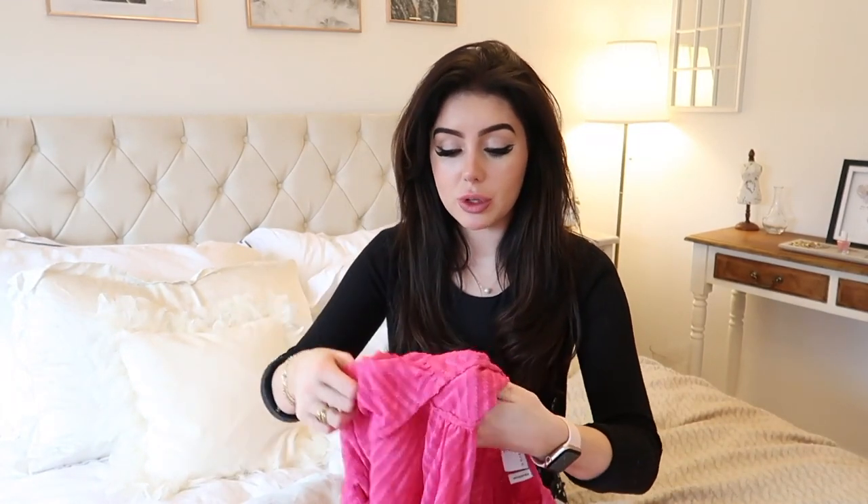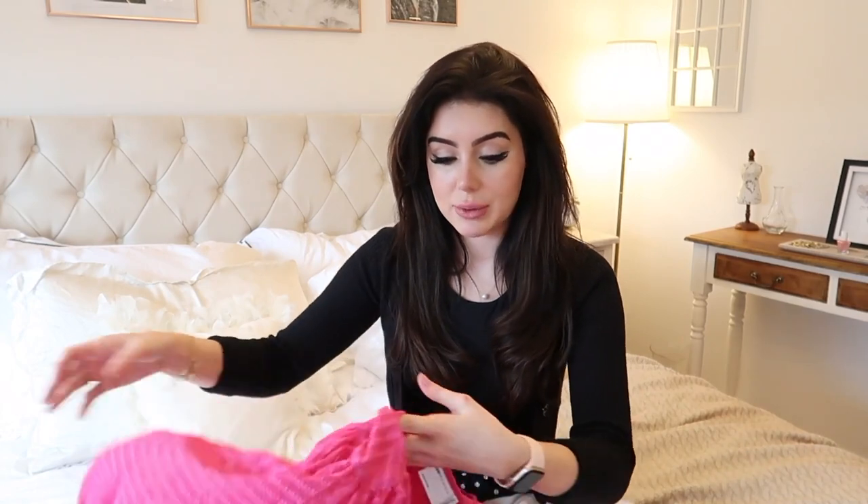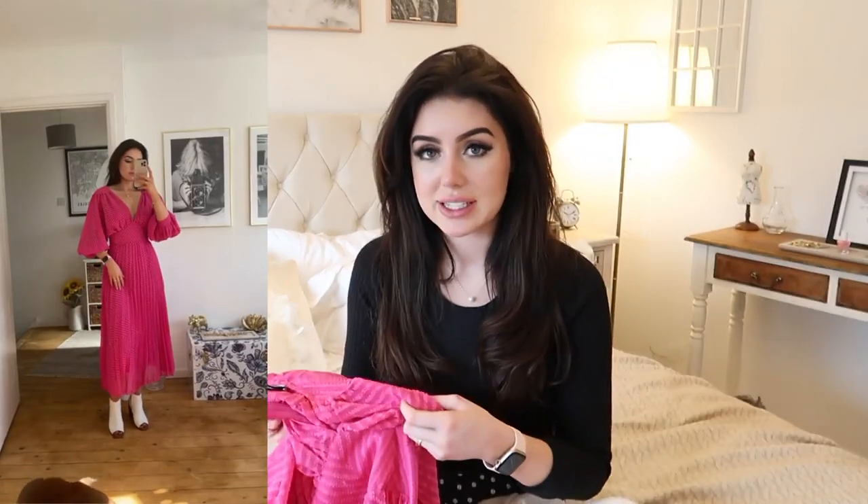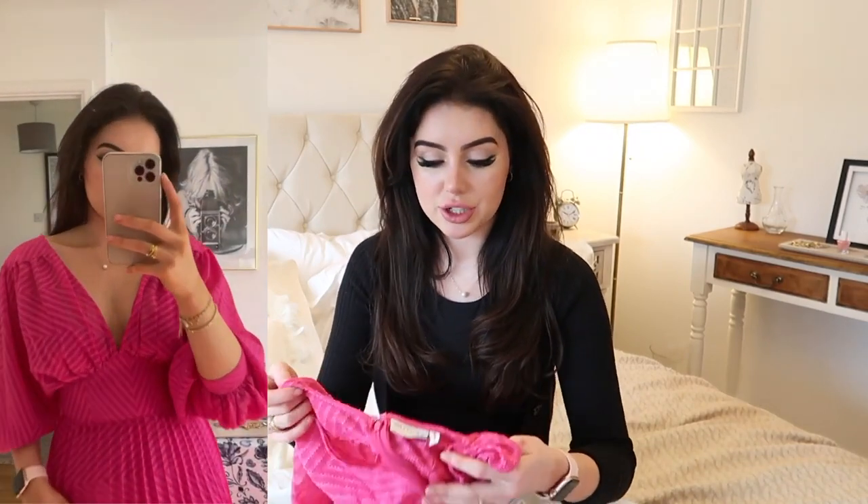The first piece I have is this beautiful pink dress. I absolutely love this — my girlfriend absolutely adores it and said it was her favourite piece out of the entire haul. Pink is one of the 'it' colours for spring and summer this year, so I'd definitely recommend picking up some pieces. I like to shop smart, so when something is in trend, I try to find a piece that can last me years.